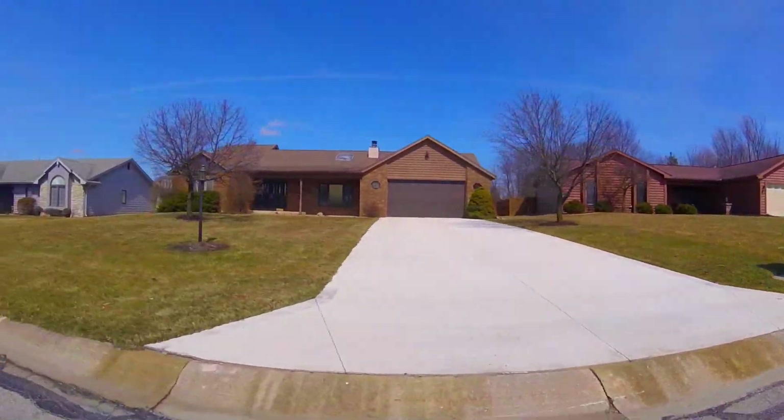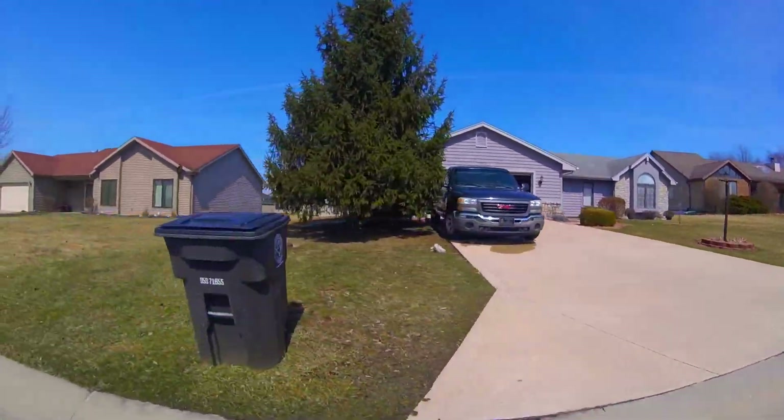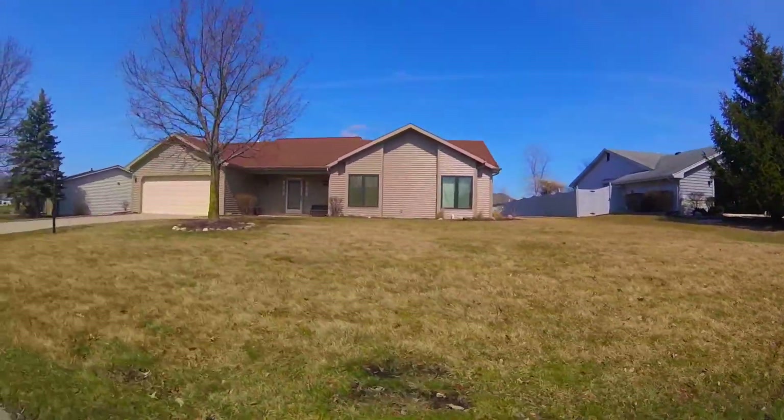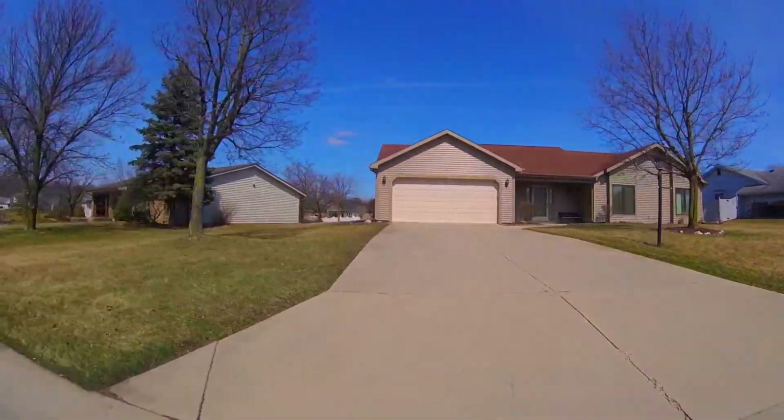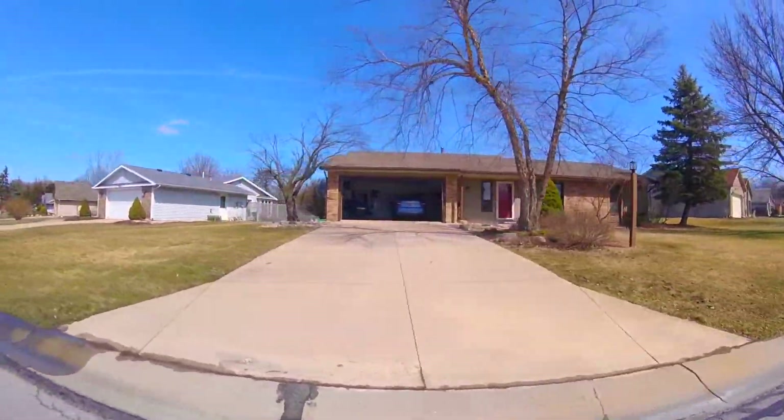Hi, and welcome to the 90-second tour of Lincoln Village. If you like what you see, be sure to click on the link below to check out the latest listings. Lincoln Village is an established neighborhood on the northeast side of Fort Wayne. As we drive through, you'll see some of the incredible homes in this neighborhood.